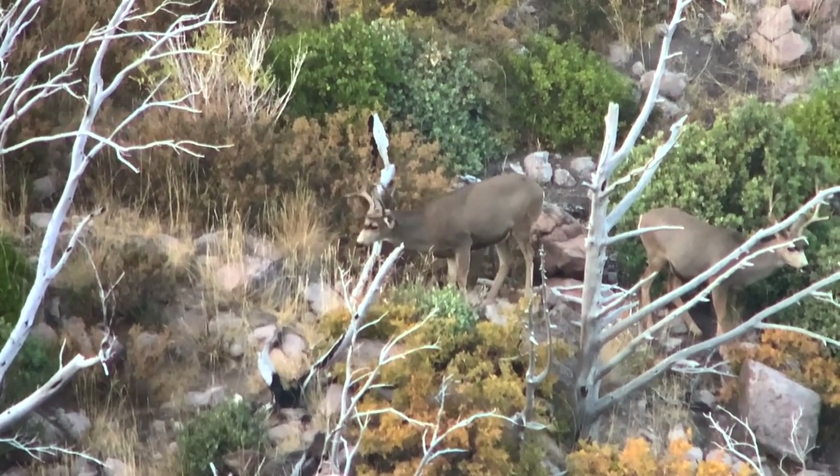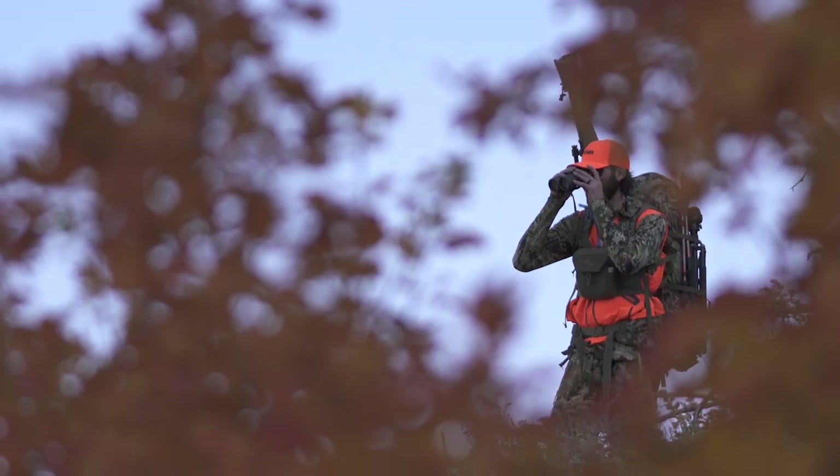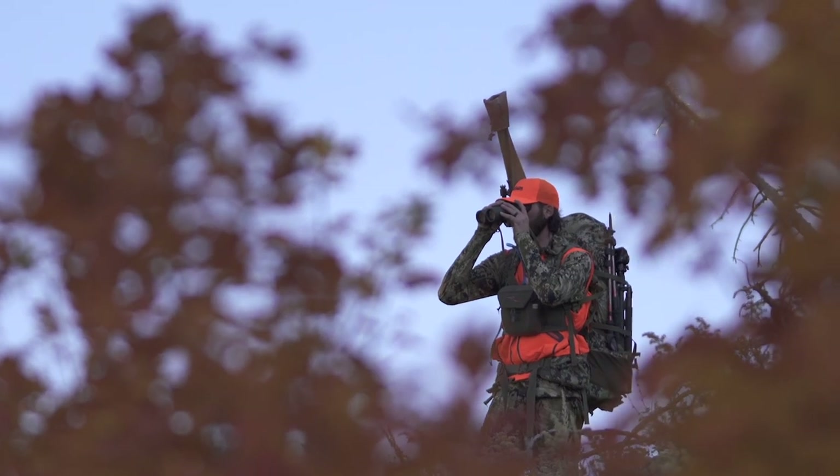The mid-season subalpine system is designed to deliver comfort, performance, and protection in the widest range of conditions experienced below treeline in mid to late fall.